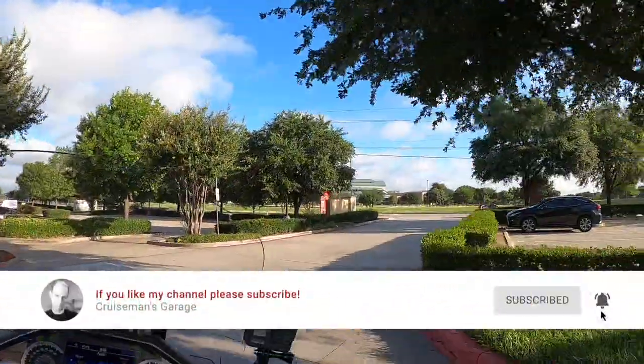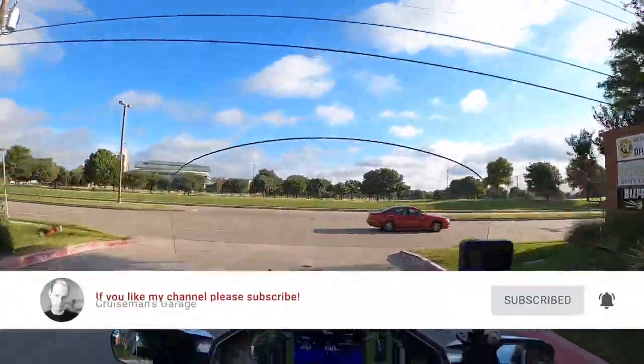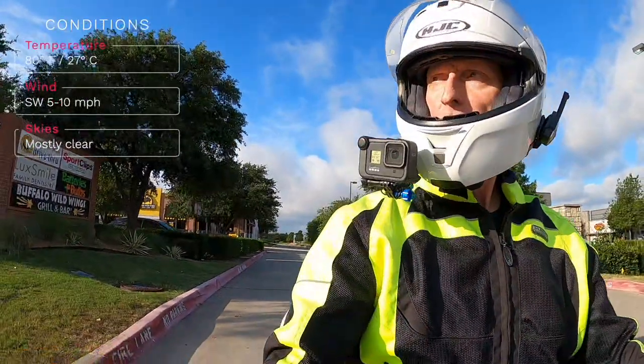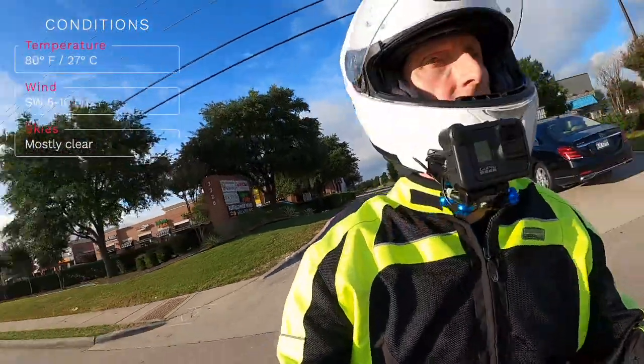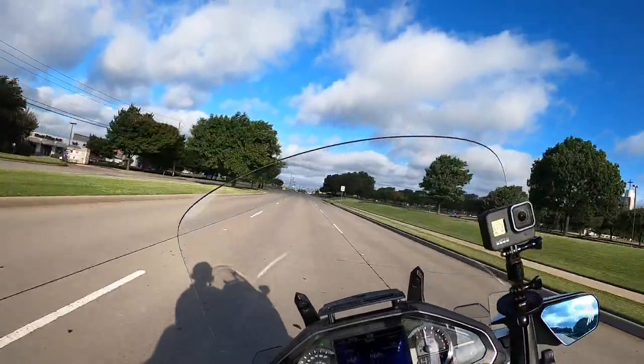It is a really pretty morning. It's about 80 degrees, just a little bit of wind, maybe 5 to 10 miles per hour. Not too bad. And I'm going to update you on a few things going on at Cruise Man's Garage.